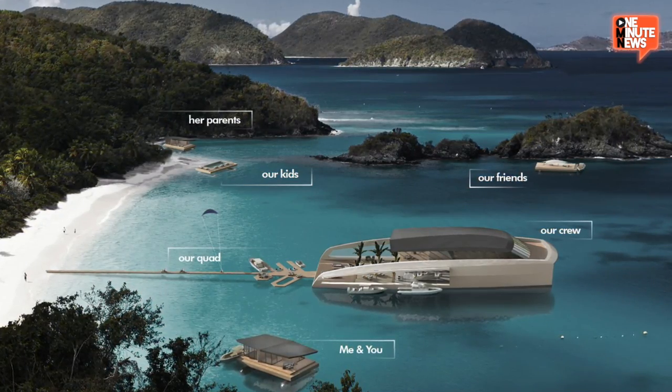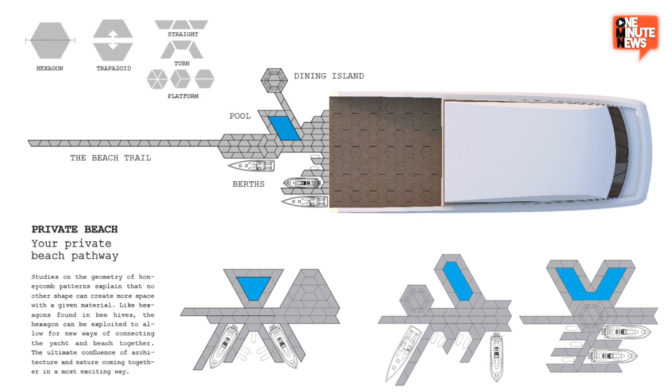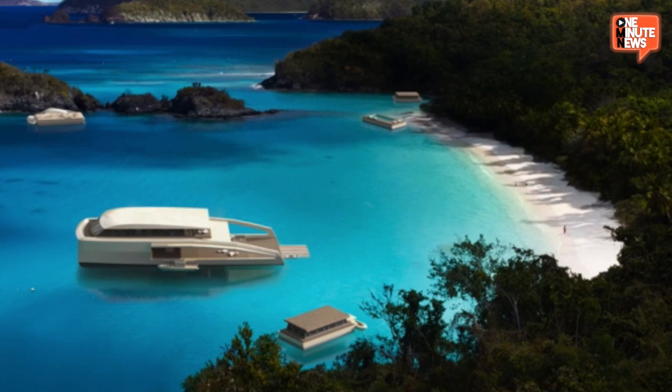Put distance between her parents, the kids, your friends, and of course yourselves with your own floating bungalow of isolation. Until you reach your destination, the parts are pulled behind the mothership and then put together wherever or however you see fit. It even has its own inflatable pontoon quad bridge thing, so you can scamper to the shores of wherever equally awesome as you are.